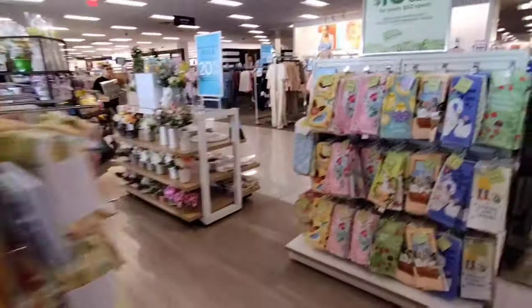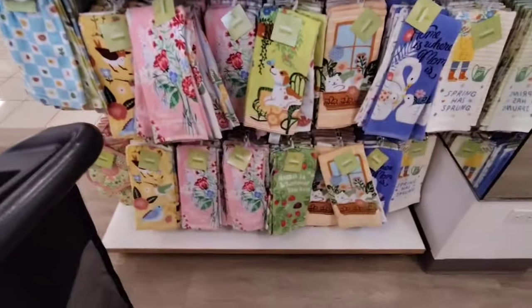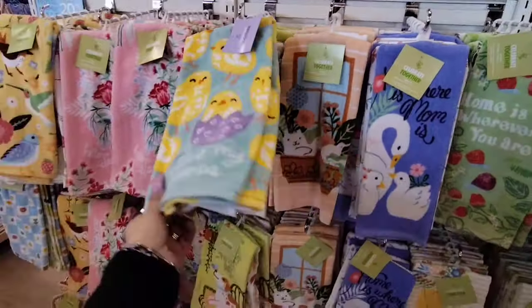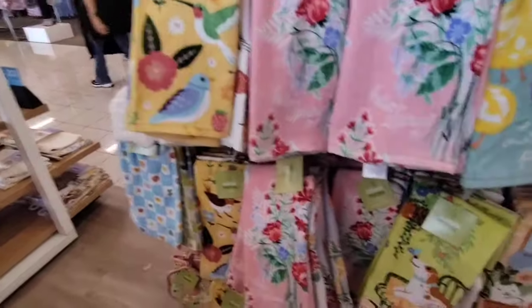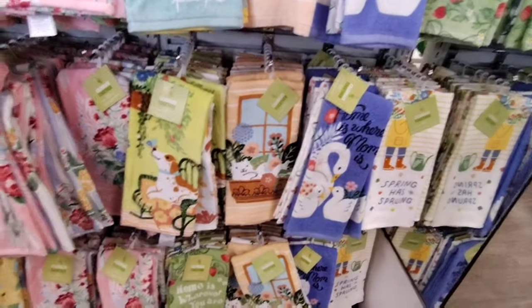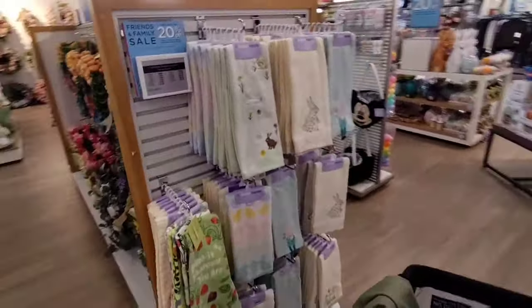They also have a lot of Easter towels, which are really, really nice. 'Home is wherever you are' — so this is going to be $7.99. Unless they're licensed characters, they're going to be 2 for $7.99. So hello spring, you've got the birds, the puppy, and 'Spring has sprung.' These are also 20% off.